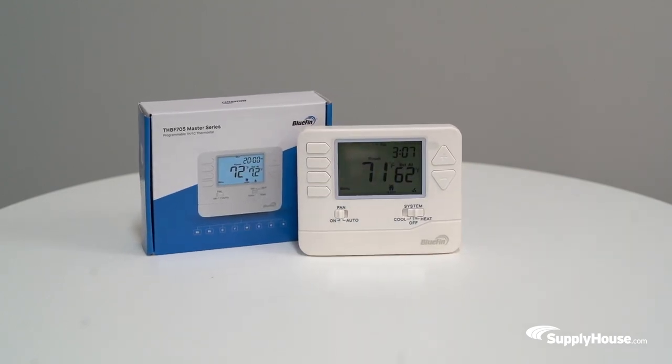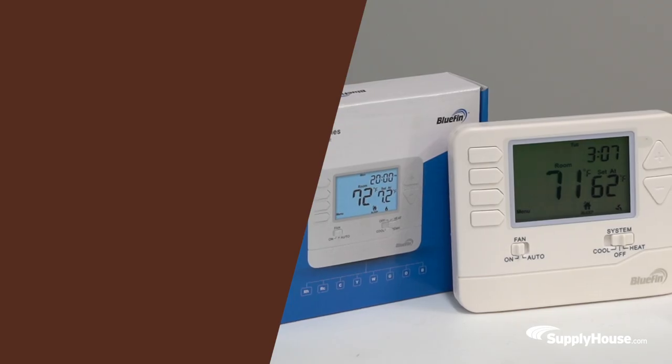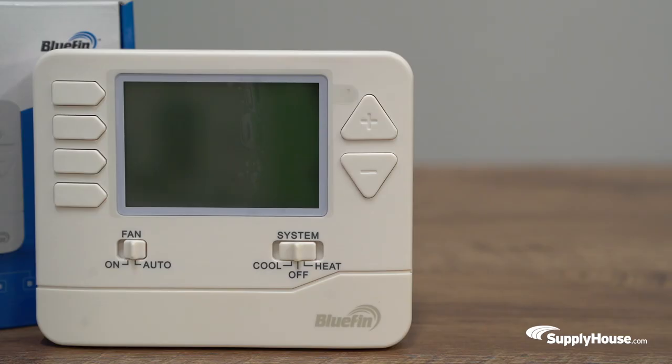This one heat one cool thermostat works with most types of heating and cooling systems, including conventional gas or oil heat, heat pump, and electric furnace. It also offers separate heating and cooling swing adjustments and adjustable room temperature calibration.